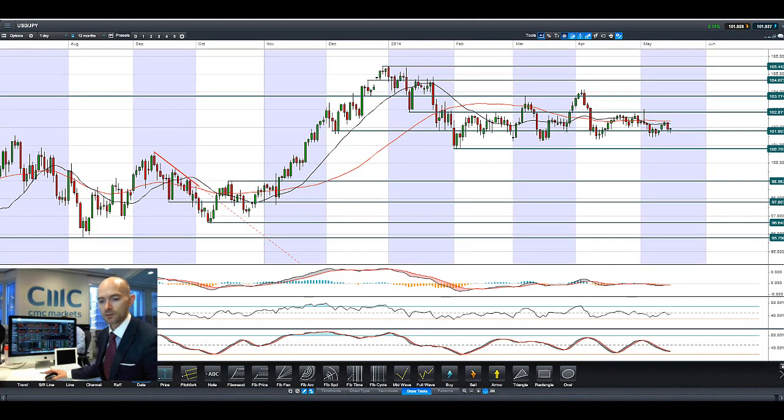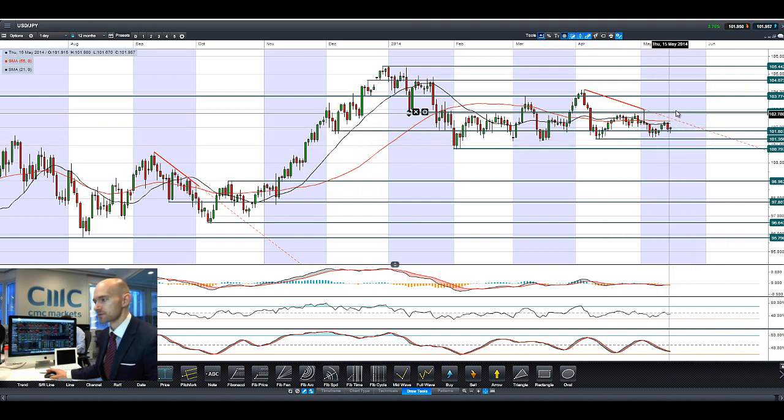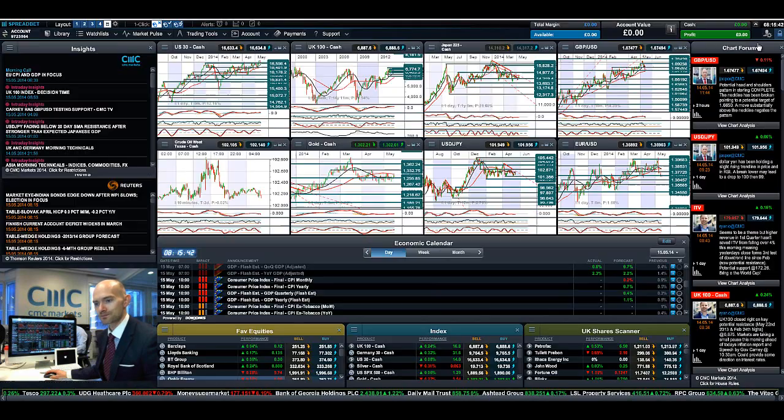Looking at dollar yen, it has been bouncing around here for a while without breaking much higher. There's an extra level of support around 101.35 and we are making a kind of descending triangle formation. We're either going to break lower below 101.35 or get a move above 102.87 at some point soon. Whichever direction that breaks out will give us more indication of the future direction of dollar yen. Right now, while trading in the middle of the triangle, it's going to be a narrowing range that will continue to get tighter as time goes on.